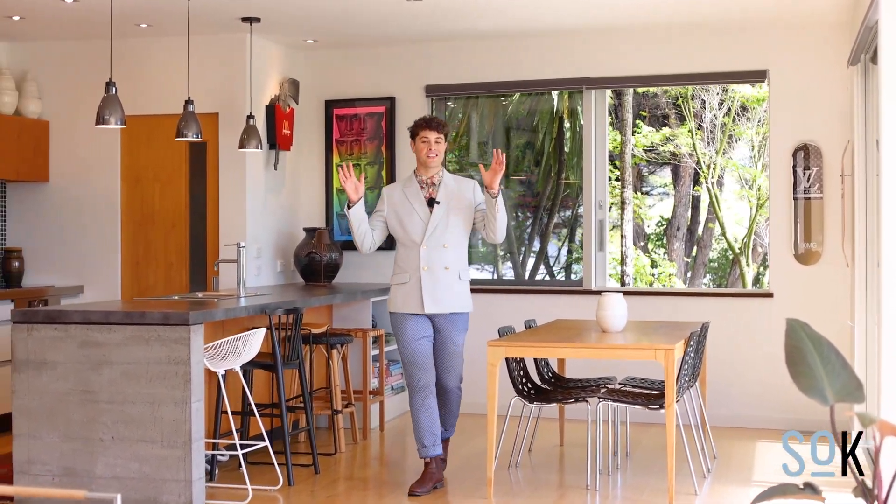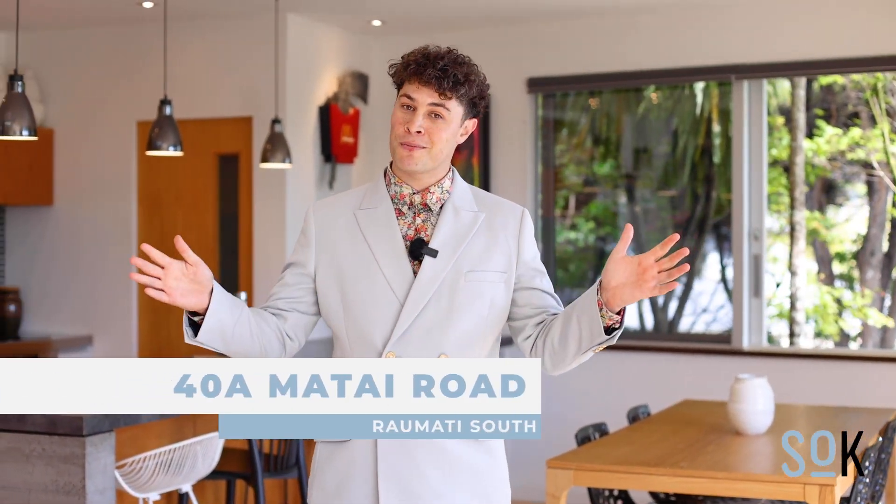We're often asked for something special in Raumati South, and today we are delivering just that. Designed by Ben Gilpin, elevated for all-day sun, hidden away from the world for privacy. This is 40A Matai Road. I'm Carl from Sold on Kapiti — you're gonna love it, let's take a look.